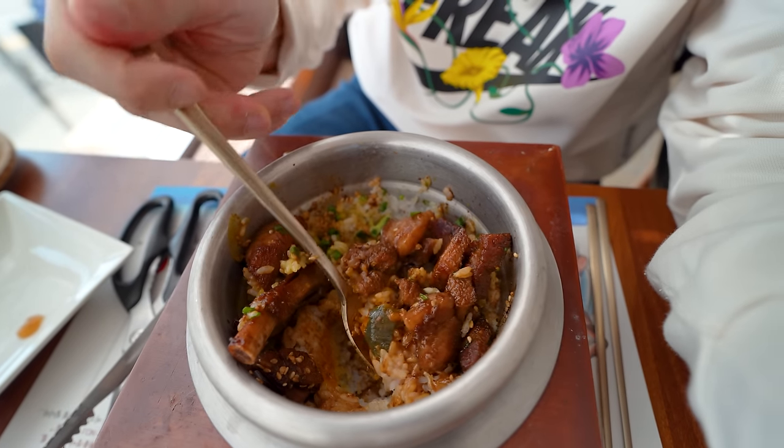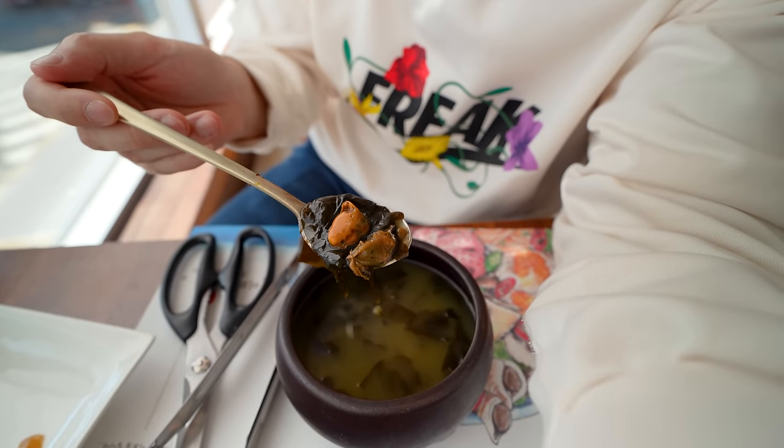Overall the food here is pretty fantastic. They also gave me this miyukguk, the seaweed soup. A lot of Koreans eat seaweed soup on their birthdays. And guess what — it was my birthday just a few days ago. Happy birthday to me. This miyukguk has a lot of muscles too.